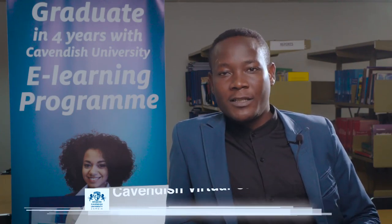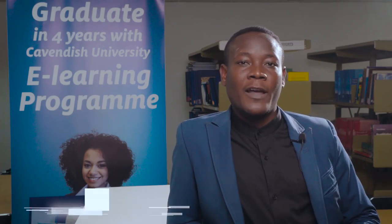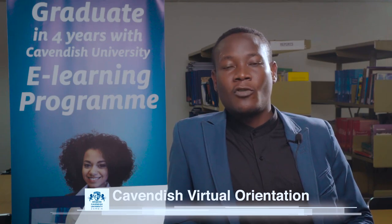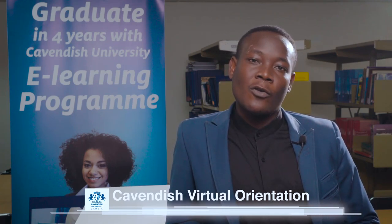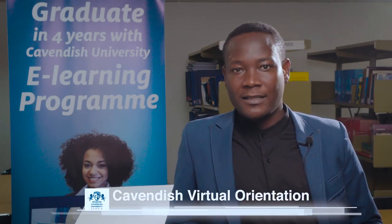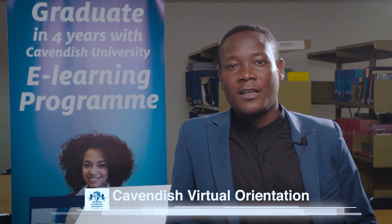When you come to Cavendish University library you are able to find both e-resource materials and hard copy books. You are also able to find computers that you are able to use for your research and other academic purposes like typing assignments — basically just academic purposes.